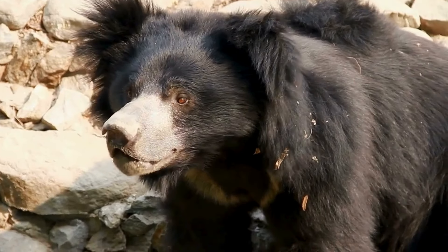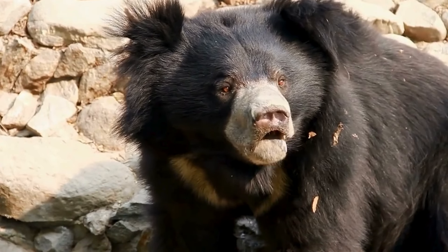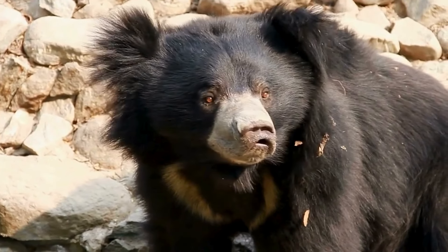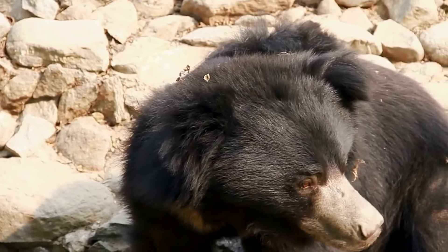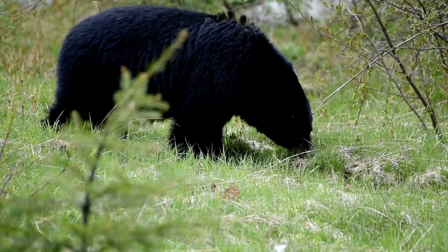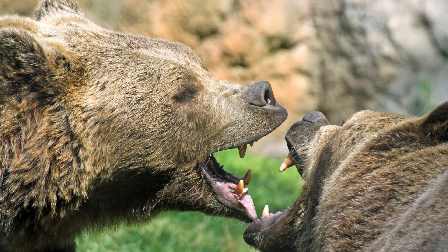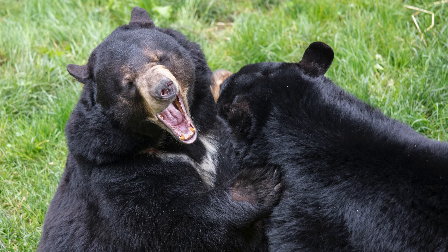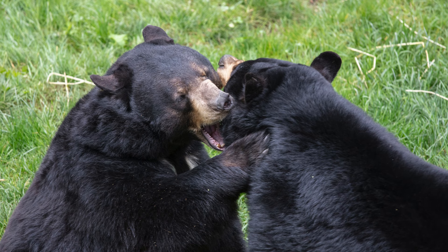Black bear fur is generally shorter and thinner, ranging from 1 to 2 inches (2.5 to 5 centimeters) thick. They also have a double coat with guard hairs and underfur; however, the underfur is not as dense and the guard hairs are not as coarse. Bite force: grizzly bears have a bite force of around 1,160 pounds per square inch. This incredible power comes from their massive jaw muscles and robust skull structure. Black bears' bite force is significantly lower at around 800 PSI, still enough to crush bones and inflict serious injuries.